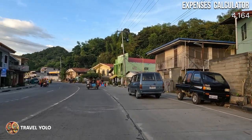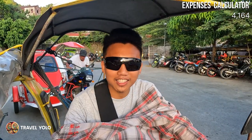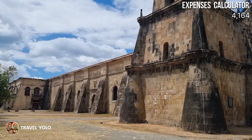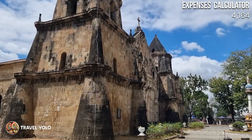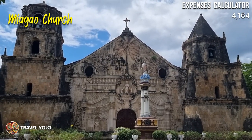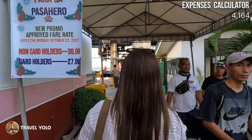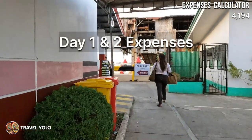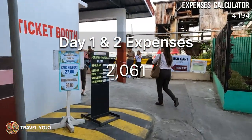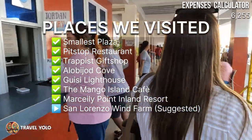That's it for our Guimaras Adventure 2024! Stay tuned because tomorrow we'll visit the only UNESCO World Heritage Site in Visayas — Miagao Church in Miagao, Iloilo. Before we wrap up, adding the boat fee back to Iloilo at 30 pesos brings our total expenses from days 1 and 2 to 2,061 pesos. Thank you so much for your support — please like and subscribe!